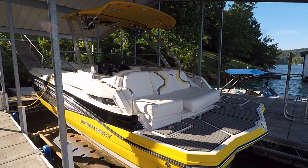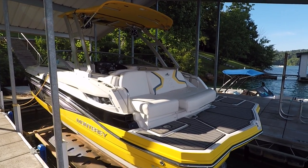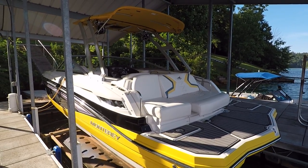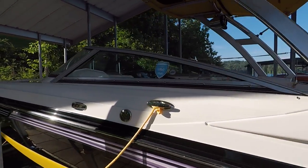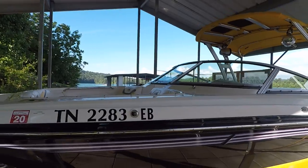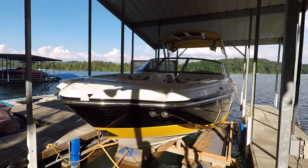Here we are at our 2011 Monterey M3. This is a 25-foot open bow rider sport boat for sale here on Norris Lake. There's no trailer with this one. This is equipped with a 5.7 liter 300 horsepower Volvo Penta stern drive inboard outboard engine. It's got a dual prop out drive. It's currently showing about 356 hours on it.